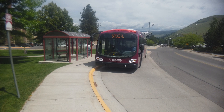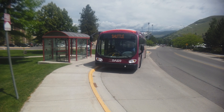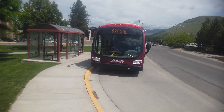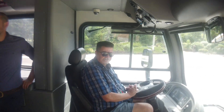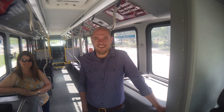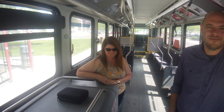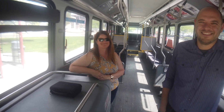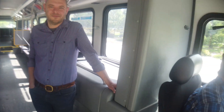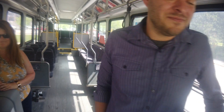We're at the University of Montana and we're about to board one of their electric Proterra buses. The driver is Michael, and in the back area we have Jordan Hess, Director of Transportation at the University of Montana, and lovely Vicki. We're going to take a short ride on this electric bus, and our first stop is the charger.